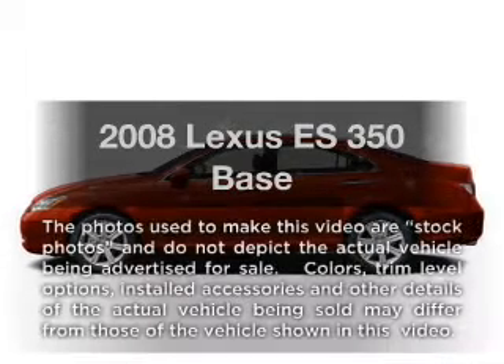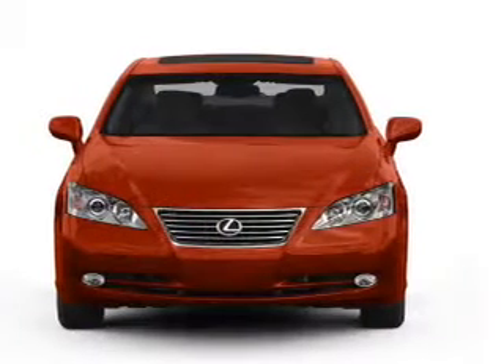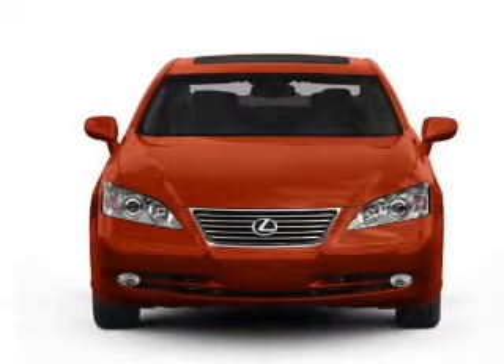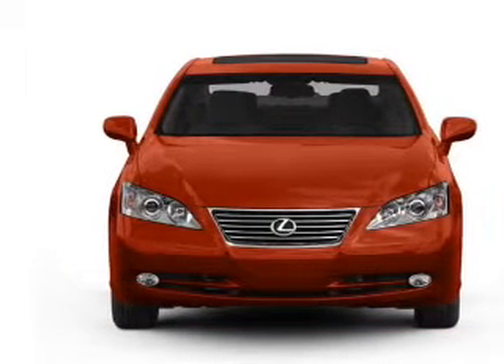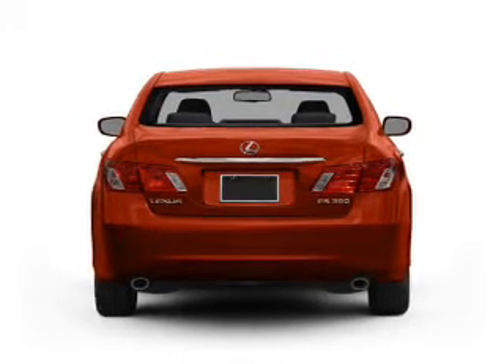Check out this 2008 Lexus ES350. If you're looking for an automobile with great attributes, look no further. With a solid six-cylinder engine, the powertrain includes front-wheel drive, driven by a six-speed automatic transmission.